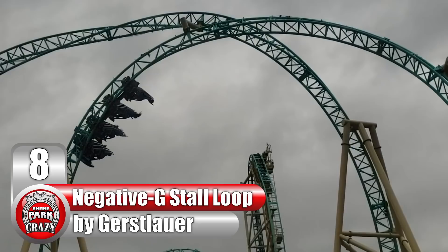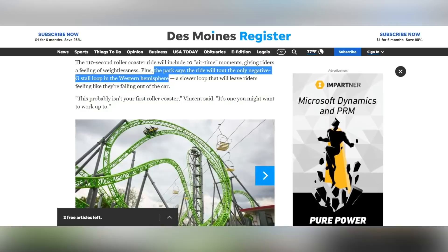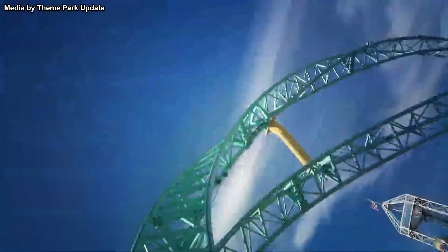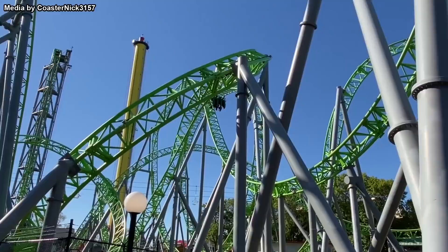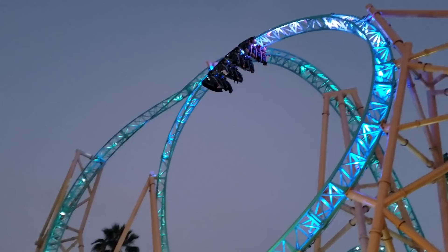Number 8, the Negative G-Stall Loop, built by German manufacturer Gerstlauer. This specific inversion can only be found on Hangtime at California's Knott's Berry Farm. Interestingly, it's not the first coaster to have an element of this name. Upon the opening of Monster at Iowa's Adventureland, park officials stated that one of the ride's main elements was a Negative G-Stall Loop, claiming it was the first of its kind in the Western Hemisphere. So when Hangtime opened in 2018, Knott's Berry Farm said it featured the second. However, the element on Hangtime is actually pretty different than the one on Monster. Monster's element features a twisted dive followed by a vertical loop — the exact same element found on Junker at Finland's Power Park, known as a Finnish Loop. So now Monster's element is listed as a Finnish Loop on RCDB, while Hangtime's more unique inversion is known as a Negative G-Stall Loop.